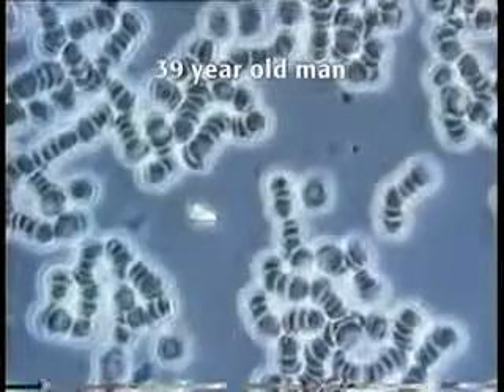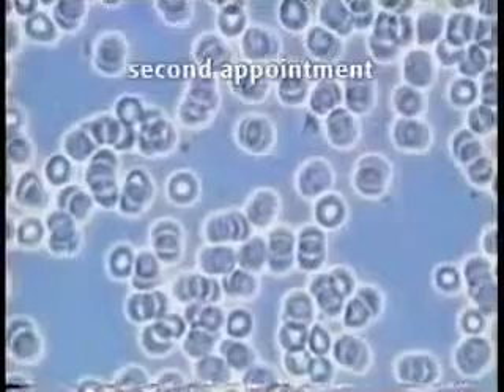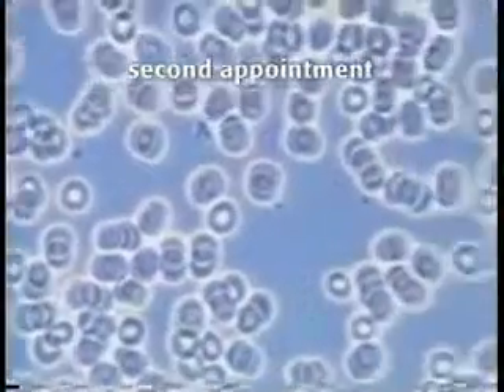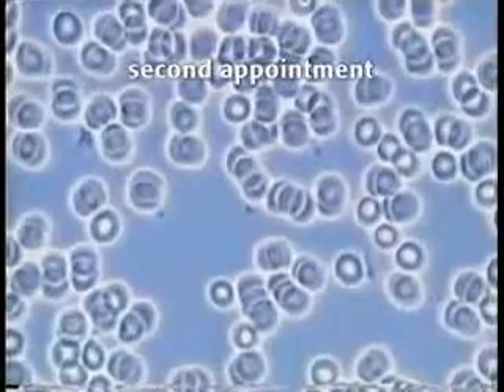He reported mental fatigue. He had bad skin rashes. Again, after only three months of nutritional supplementation, the improvement in this man's blood sample is really quite startling.